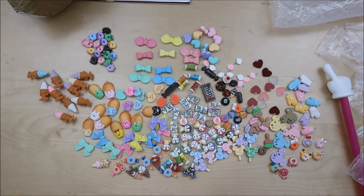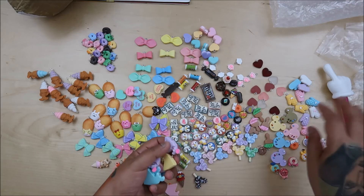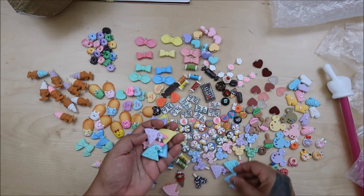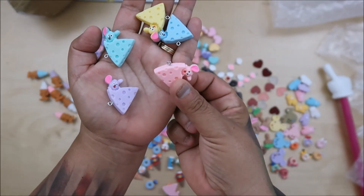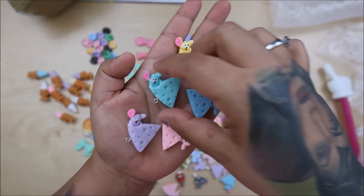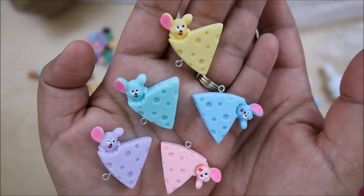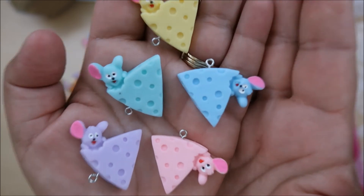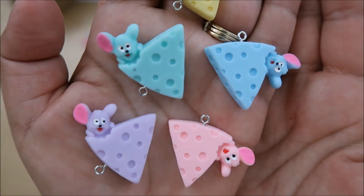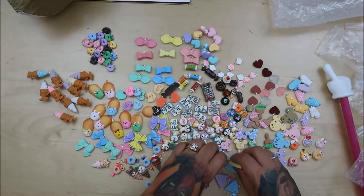This is the second-to-last one. Oh goodness — we have five. These are so cute, I've never seen these before. They look like bats but they're actually mice — pink, purple, blue, and yellow. They're thick and flat-backed. So fun!